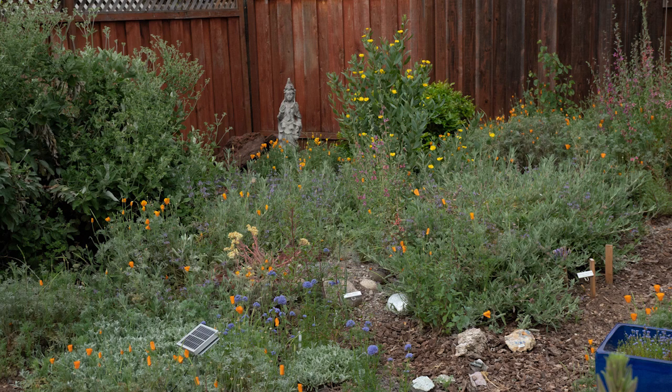In this next photo is Dudleya virens hassei, a rare succulent. In the wild it grows out on the Channel Islands. Even though it's rare, in my yard it seems easy to grow and I've propagated several new plants. In the background, another plant native to the Channel Islands is the island bush poppy.